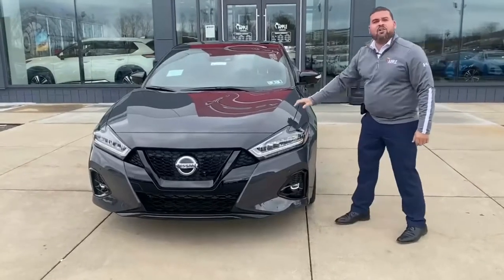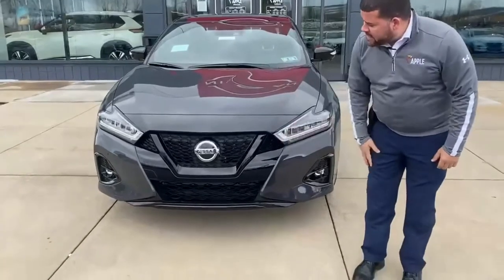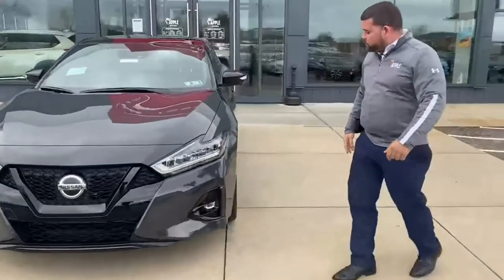Notice the dark ruby slate color, which is a first for the Nissan Maxima, as well as the blacked-out machine wheel with automatic emergency braking sensor in the front.